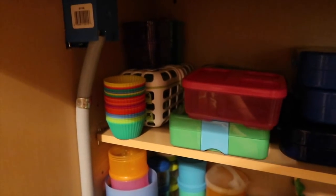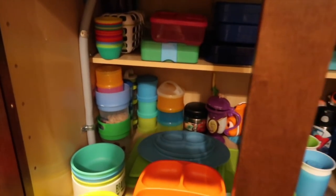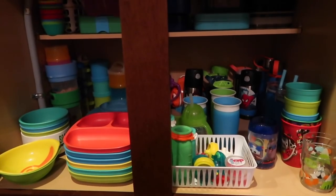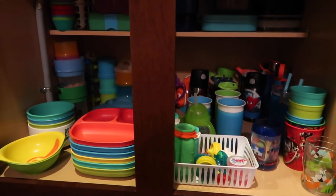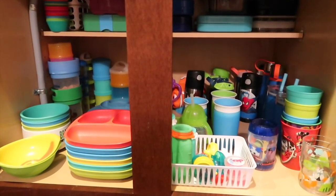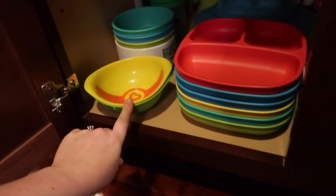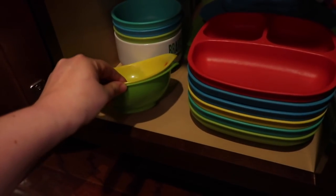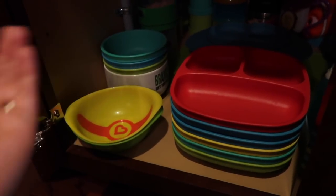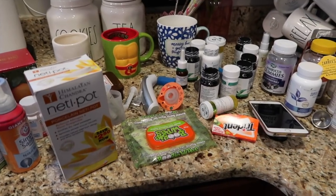Up there I have my 21 Day Fix and 80 Day Obsession containers, though I haven't really been using those lately. This looks like a lot of kids stuff but honestly we use it all — there isn't anything in here that we don't use. I even feel like sometimes I don't have enough bowls, because if Gunner uses a bowl and the boys use a bowl, three bowls in one sitting and we only have three left.